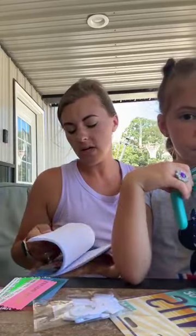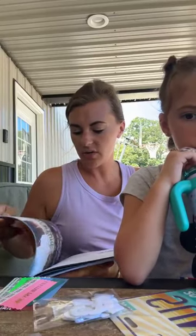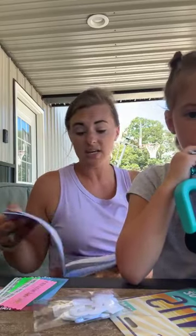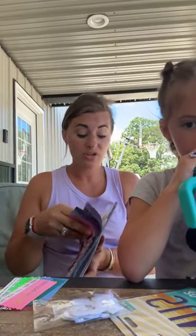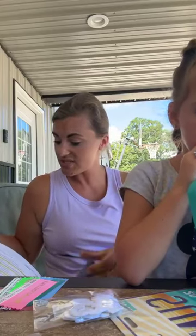This little book is where we can take notes while we're there and it also has our schedule — where we go and when. There's a lot of downtime this year because they're shutting down Universal Studios for us one night so we get to go to Universal Studios with just the Scentsy people, which is incredible!